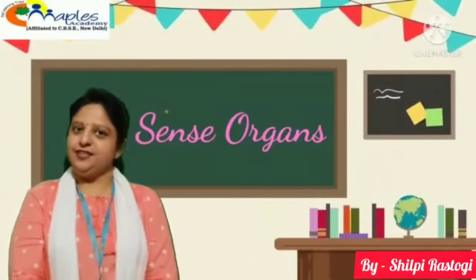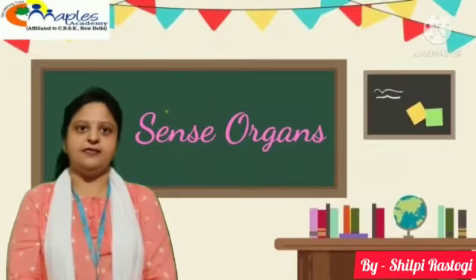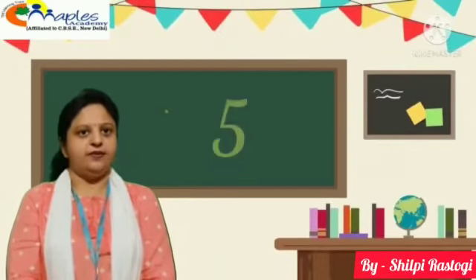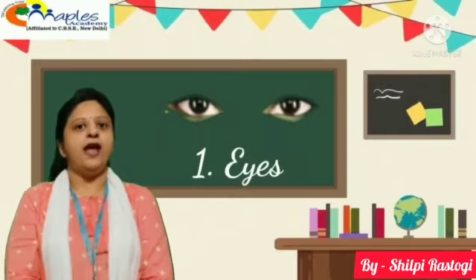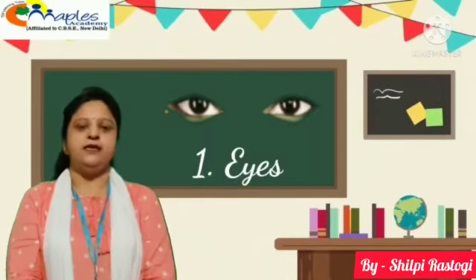Hello everyone. In this video, I am going to tell you about sense organs. How many sense organs do we have? We have 5 sense organs. First, eyes. We have 2 eyes. Our eyes help us to see the things.